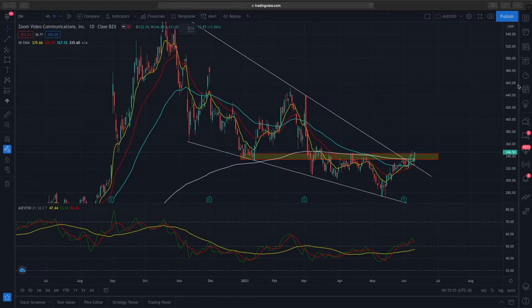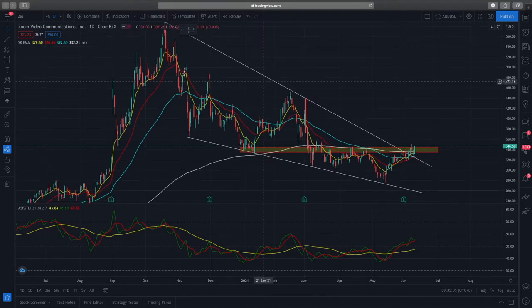Welcome to the market outlook. Today's video will be looking at Zoom. Zoom has been consolidating in a descending wedge pattern for the past eight months. Recently we see a break of this descending wedge and a retest of the EMAs in the past few days.